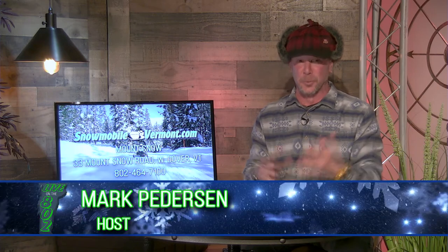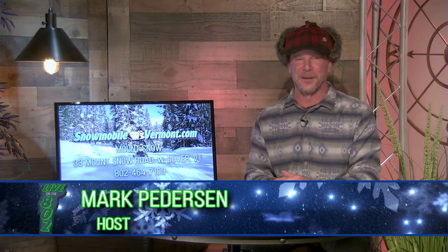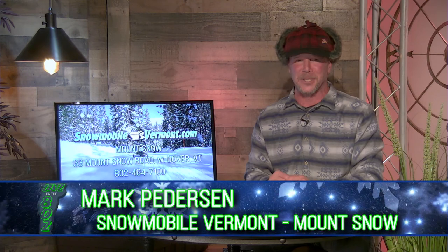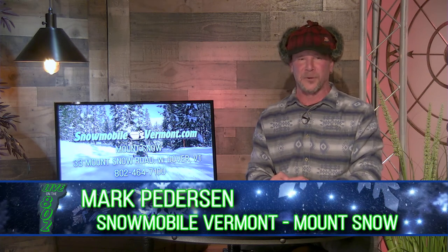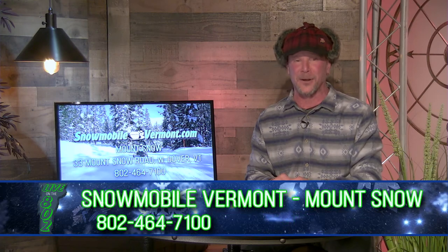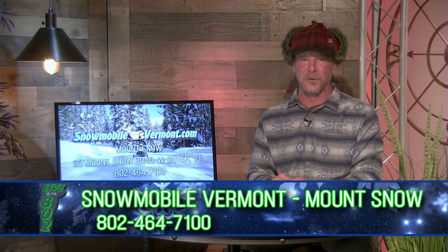We're here live on the 802 for this upcoming Super Bowl weekend, rolling into February 1st and 2nd. I'm your host Mark Pedersen from Snowmobile Vermont, just wanted to give you some updates as we go around the state at our different locations — Stowe, Killington, Okemo, and us down here at Mount Snow — all operating at full capacity.